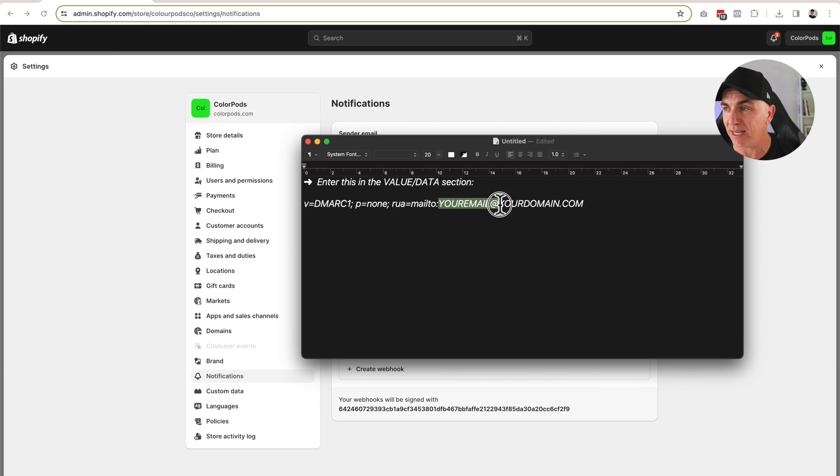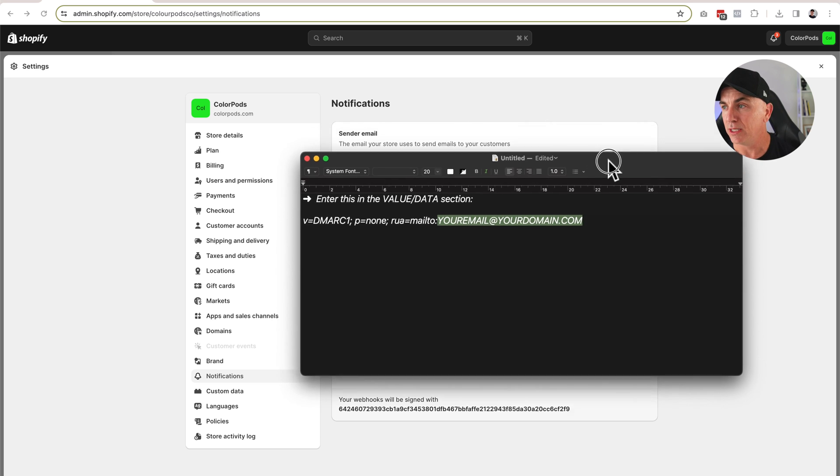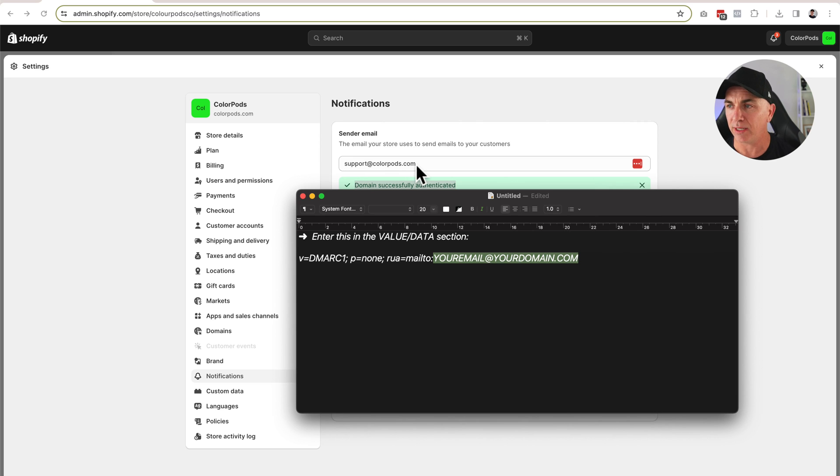This is the value we need to add — we call it a text record, and I'll take you through how to add it. In this text record, we need to change the email address to be the same one you have on your Shopify store. So for my store, support@colorpods.com is my email address, so I type in support@colorpods.com. We've now got that ready — this is the text we're going to put in.